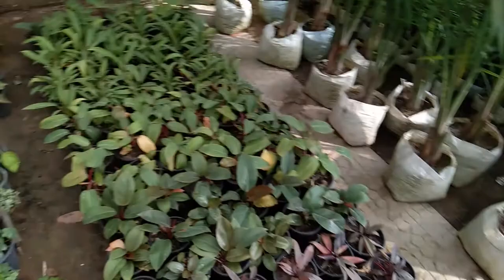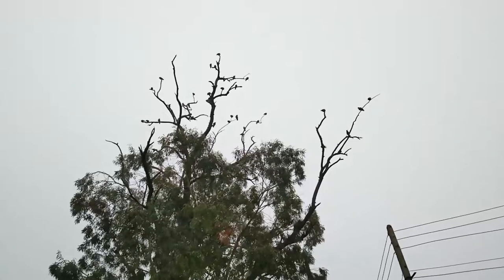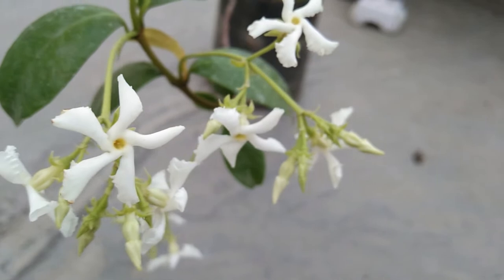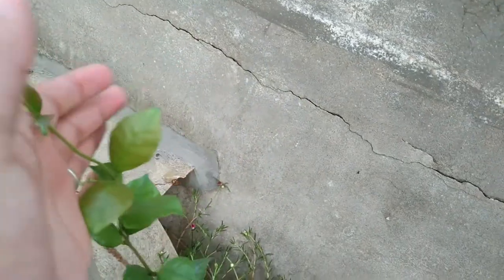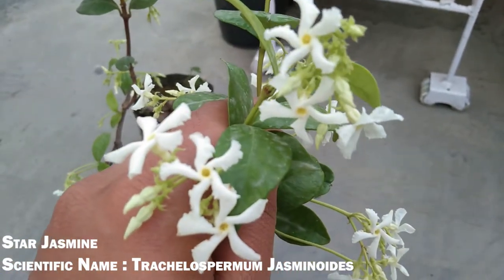In fact, in India many plant nursery owners themselves don't know the actual names of various plants they are selling, and I am not against those hard-working plant store guys. I heard somewhere that little knowledge is a dangerous thing, and the misconception about the star jasmine plant fits in so well with this saying. My main motive behind making this video is just to create awareness about the real star jasmine to all my fellow garden community and show its real beauty to everyone.